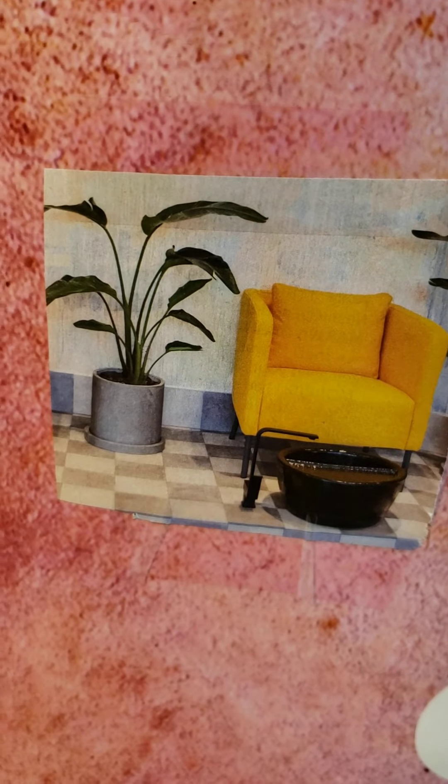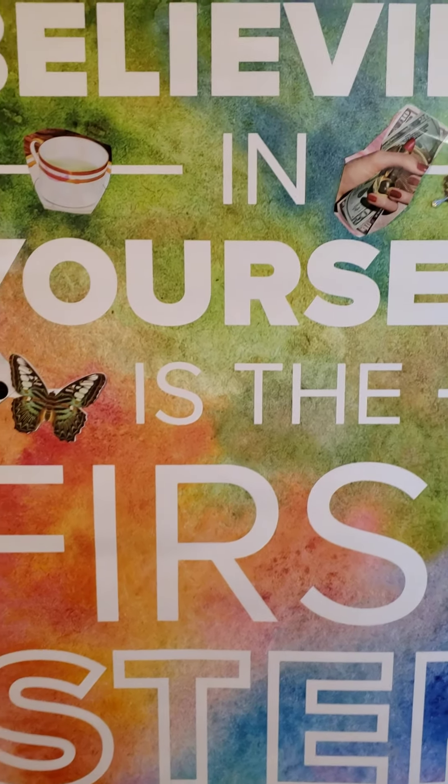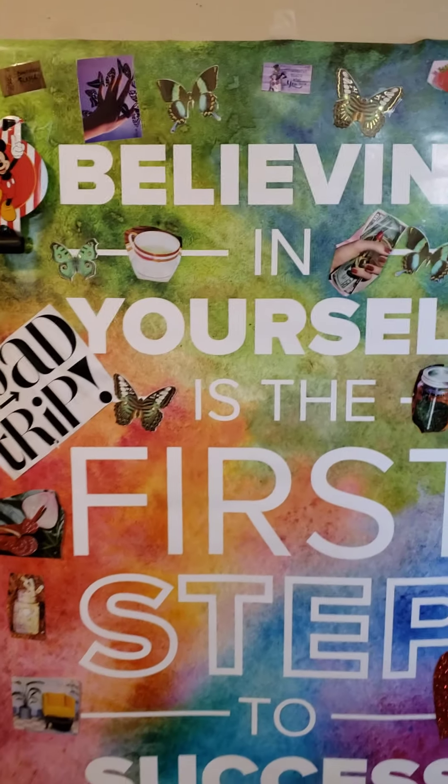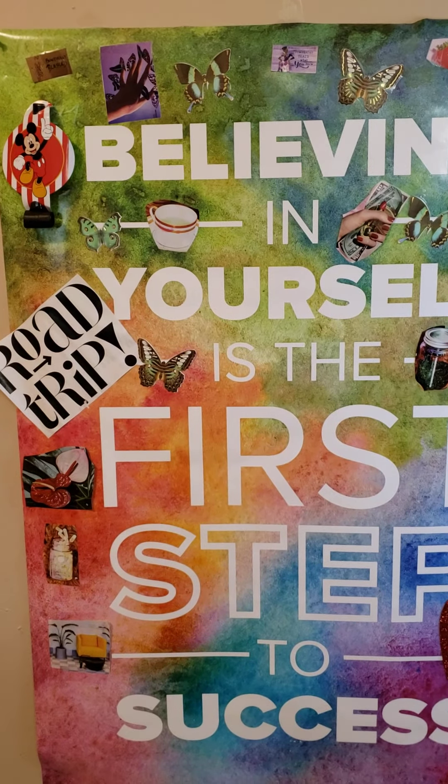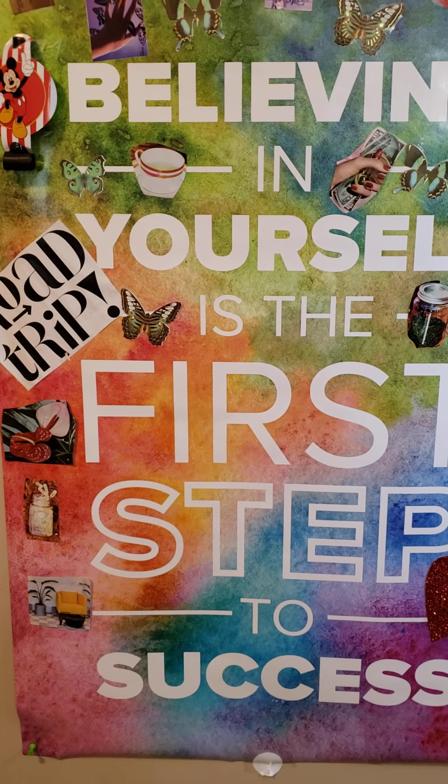Down here is a picture of a chair and a little foot spa. I want to find a relaxing space in my house where me or my daughter can go soak our feet and read a book. I would love to have a space in our home just for that.